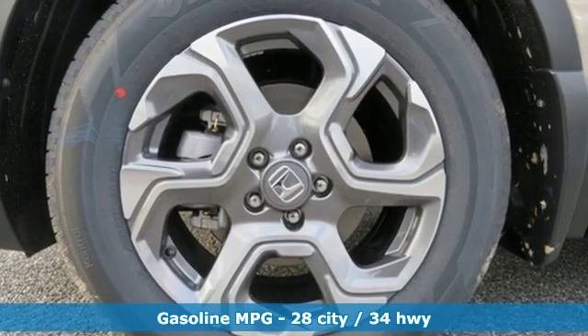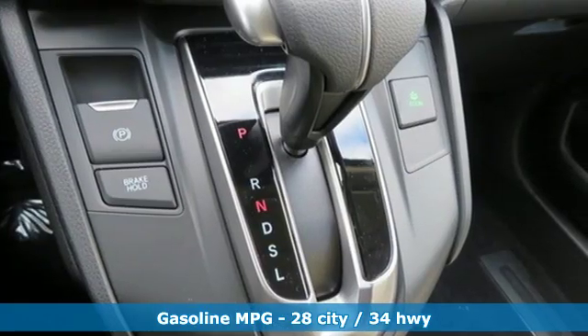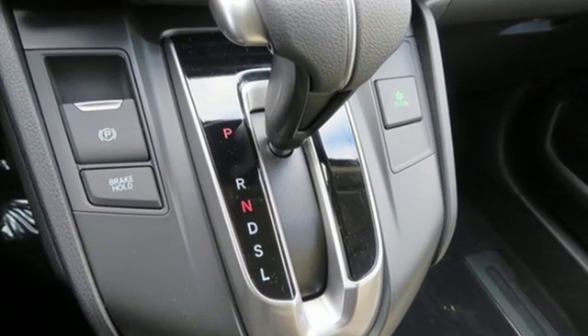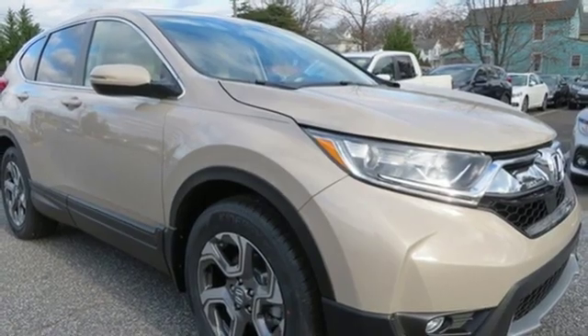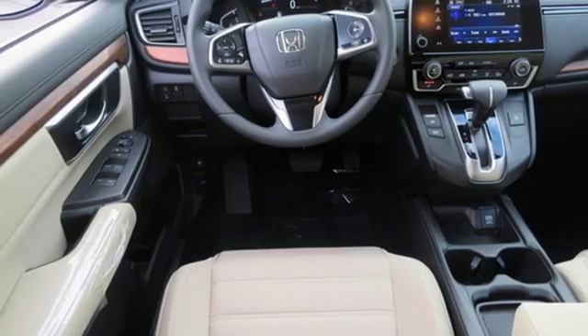Features include streaming audio, power heated mirrors, dual zone climate control, digital instrument gauges, doors and push button start proximity key, and front heated bucket seats, continuously variable automatic transmission.